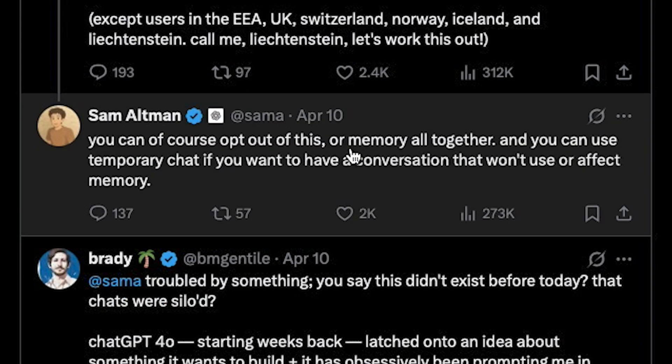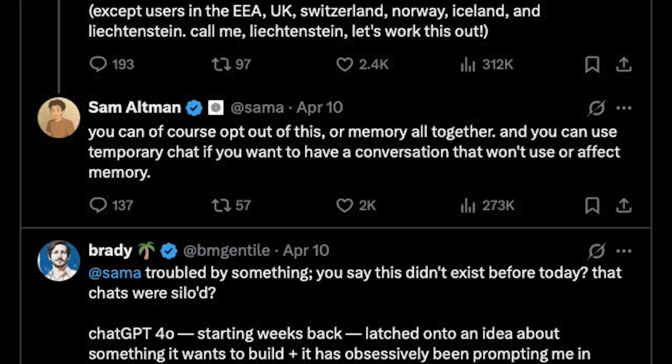Sounds super useful, and it is. Context makes conversations better. That's why this memory feature can feel like magic. ChatGPT remembers your name, preferences, projects. It becomes more helpful, more personal.